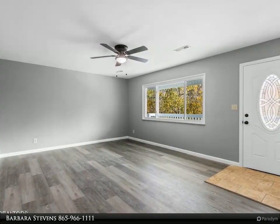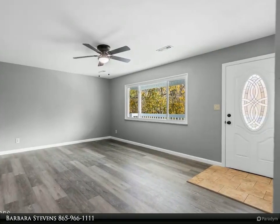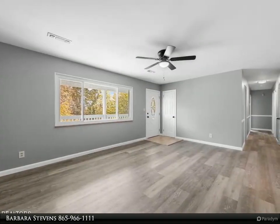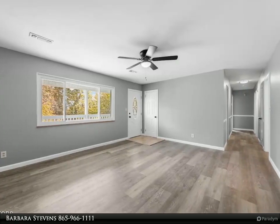Imagine welcoming guests from your large covered front porch into a warm and inviting family room. The chef in you will love the bright kitchen located just off the family room, complete with new stainless steel appliances.